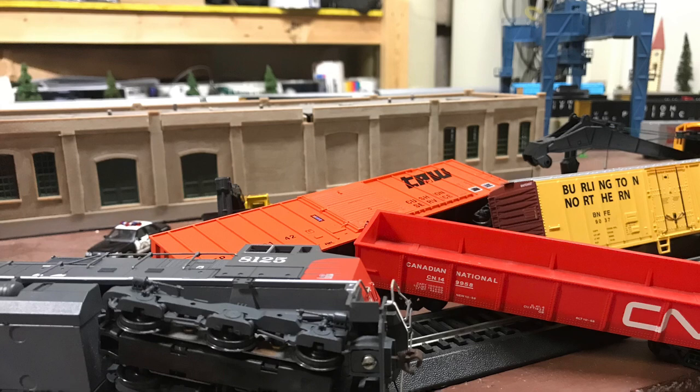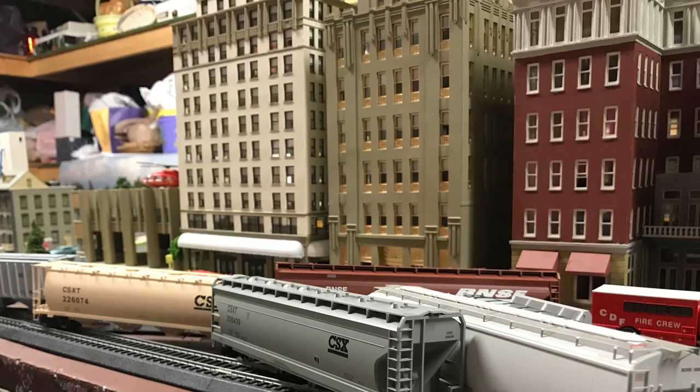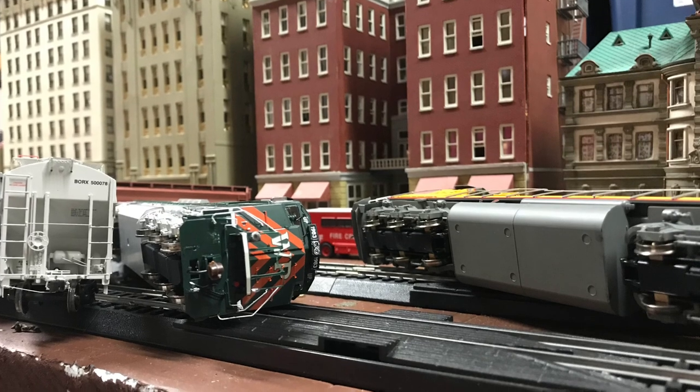Locomotive 2215, the SD60, was scrapped after lots of damage to the front end of the loco. Locomotive 3215, the C44-9W, was rebuilt into a CM44AC and renumbered into the Dash 9 series, as well as repainted.